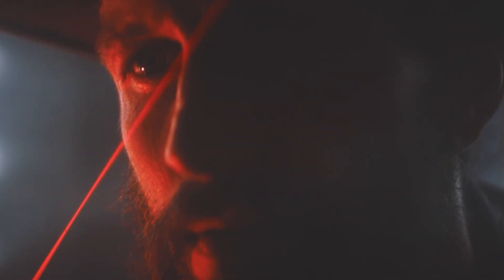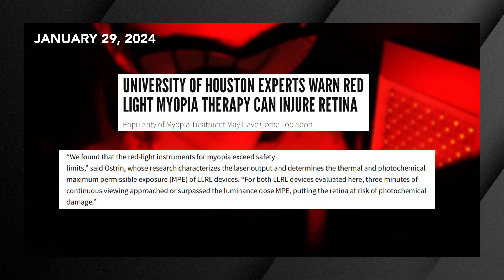I'm not recommending that you run out and buy a red laser today and look at it. We don't want to use it inappropriately and cause cellular damage. There was some research done in January of 2024 at the University of Houston that found the red light used for myopia control was exceeding the safety limits and potentially causing cellular damage in those patients.